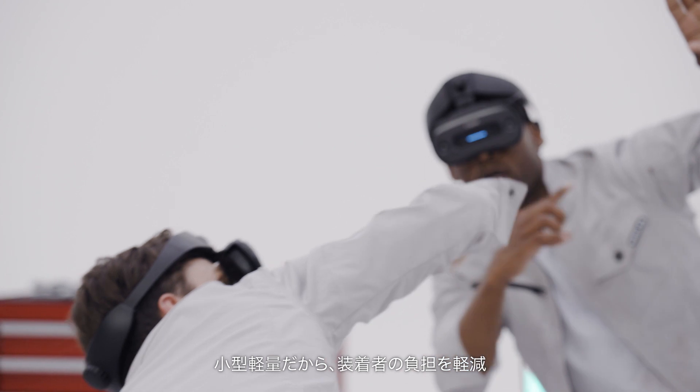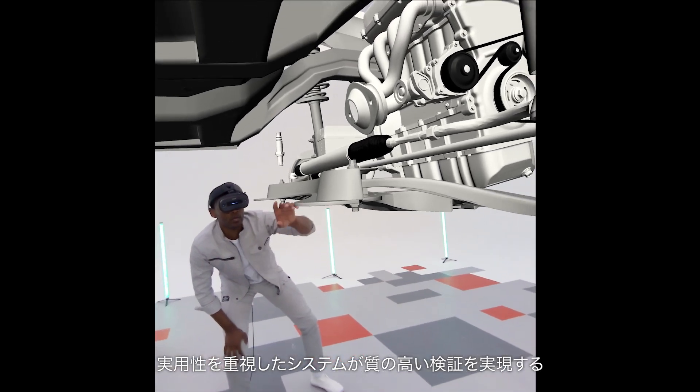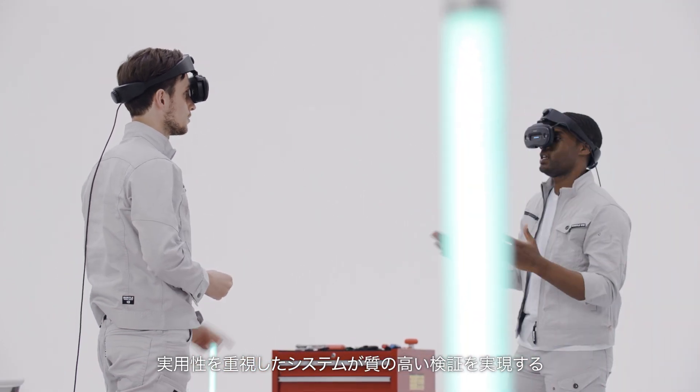Compact, lightweight and comfortable. High quality verification procedures are achieved with a system that emphasizes practicality.